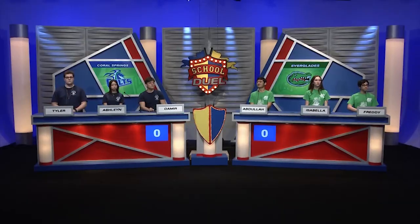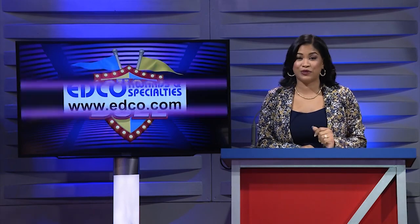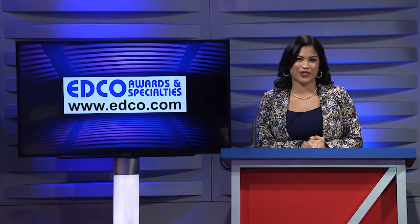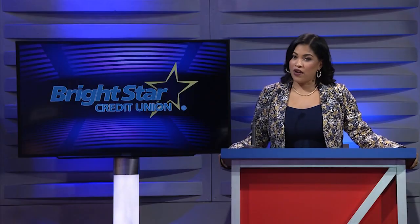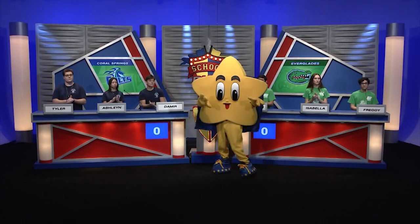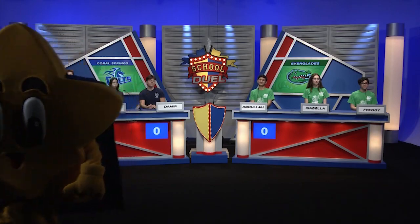Tonight's game features Coral Springs versus Everglades High in what should be quite a showdown. Before we begin, let me tell you what these students are playing for. Both teams will win beautiful trophies courtesy of our sponsor EDCO Awards and Specialties. Thank you, EDCO. For the runner-up school tonight, each player receives $50 from our sponsor Bright Star Credit Union. Thank you, Bright Star — and here today we have Cosmo from Bright Star Credit Union.